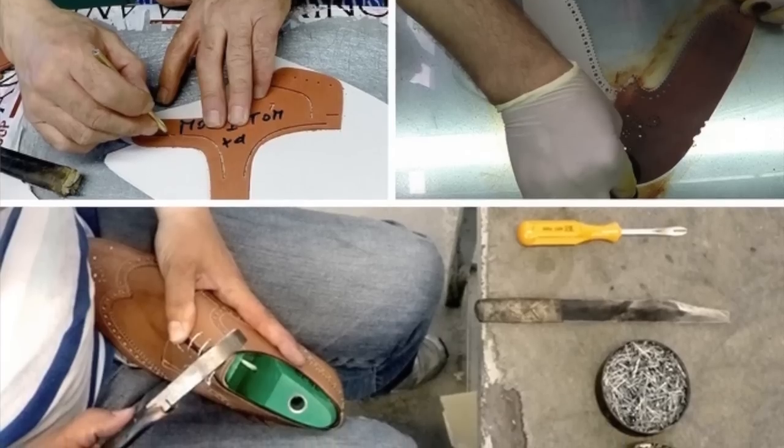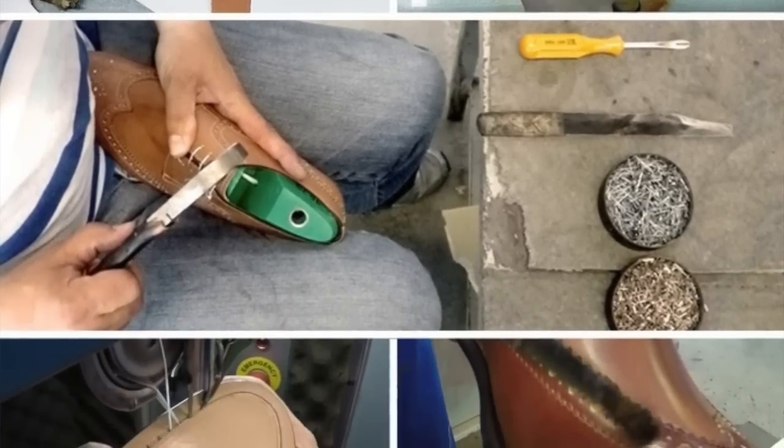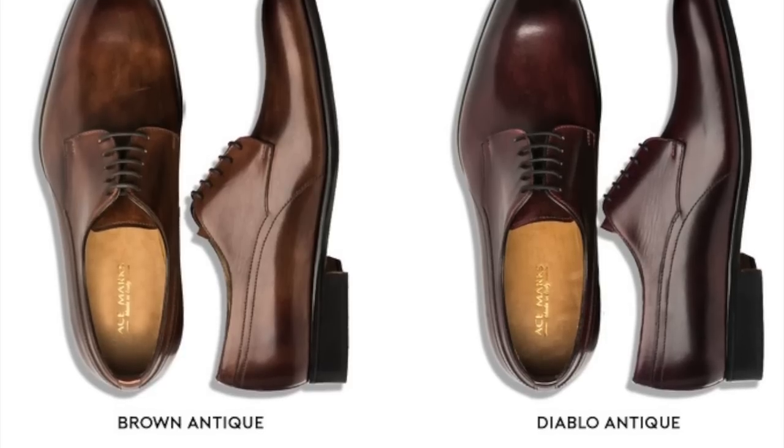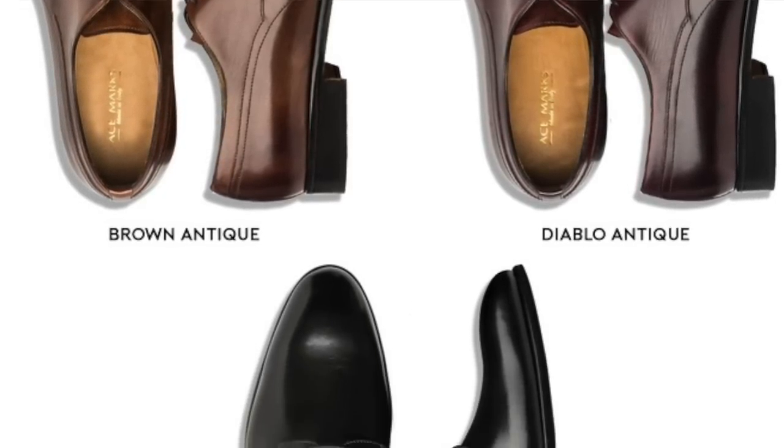These shoes are easily worth $600. They are made in Italy using Blake Construction, coming from 4th Generation Craftsmen, and their work for other labels ranges north of $600 easily. These you can get for $200 now on Kickstarter. Their campaign is ending soon, so it is a good idea to buy them now, because once the campaign is over, they're set to go up over $300.